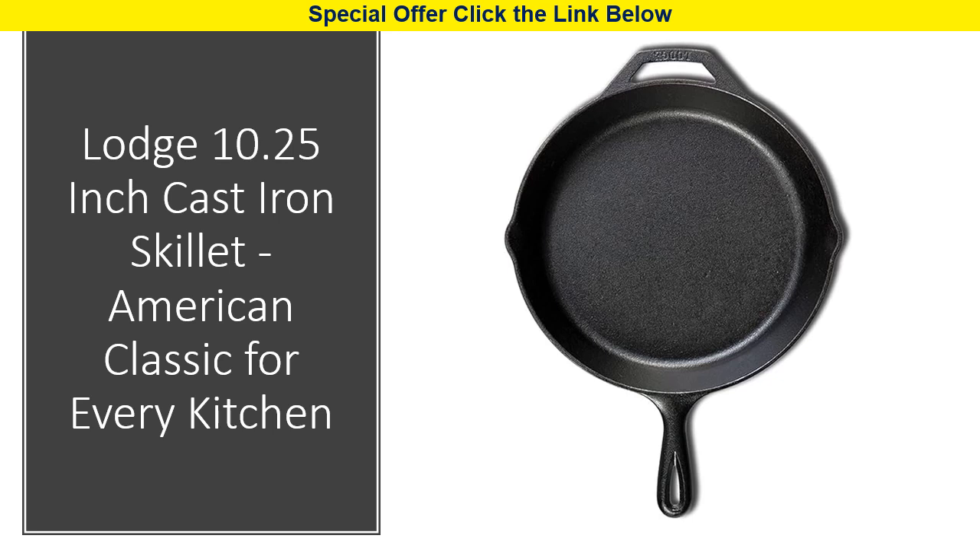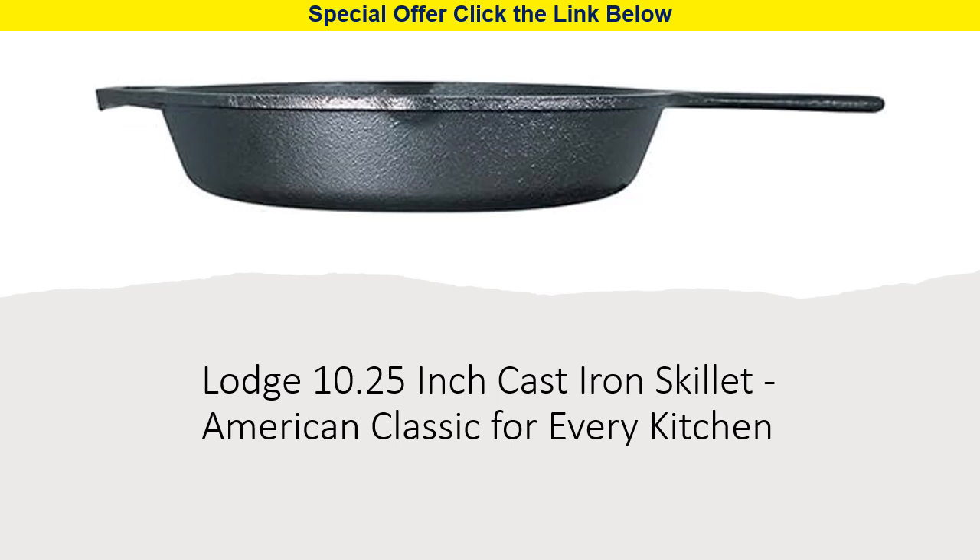The high quality iron construction ensures even heat distribution, preventing hot spots and allowing you to achieve perfect results every time. Pre-seasoned with 100% natural vegetable oil, this skillet has a natural, easy-release finish that improves with use. It's rust-resistant, and any initial spots that may resemble rust are just oil that hasn't fully carbonized.